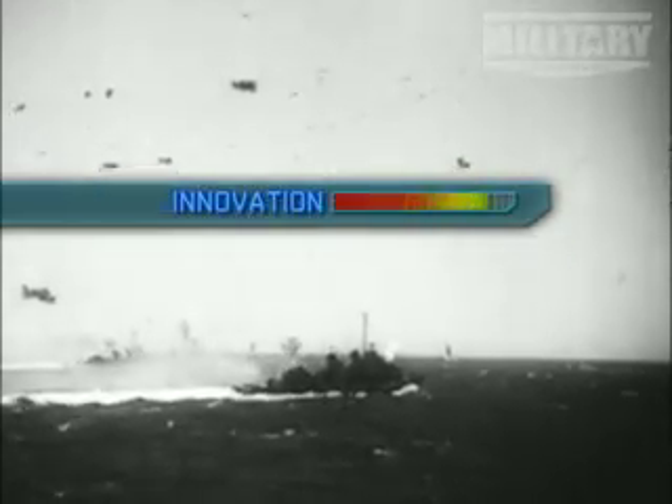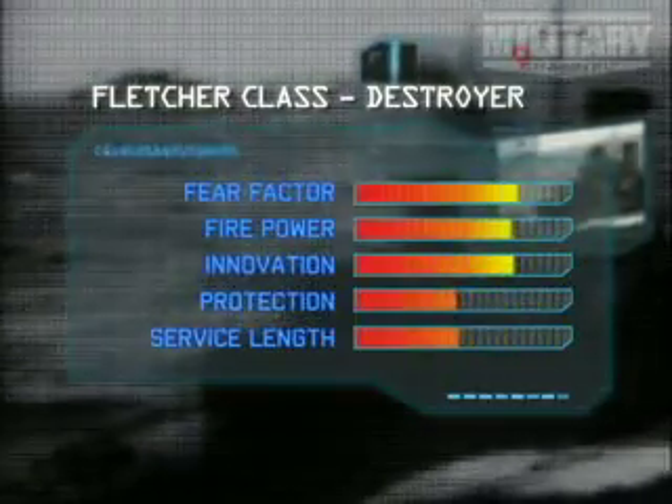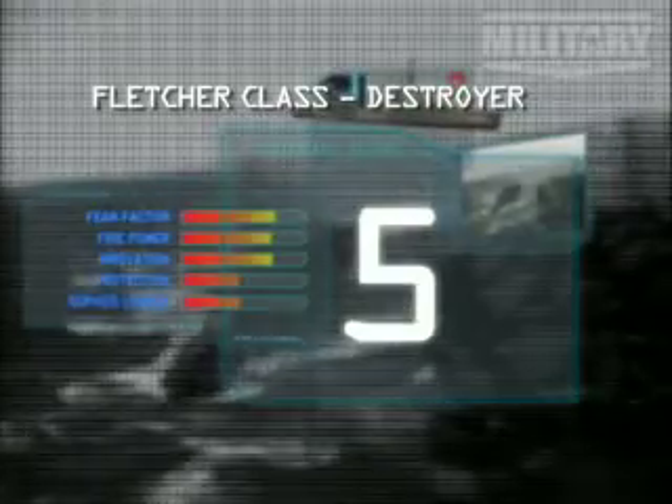Our Matrix gives them high marks for firepower and fear factor. Innovation is good as well. Protection and service length is also good, so the Fighting Fletchers go into the number five slot in our top ten fighting ships.